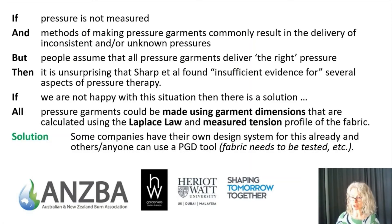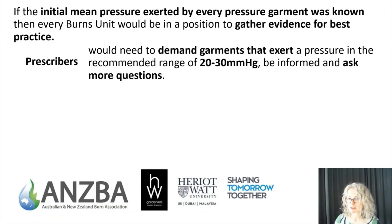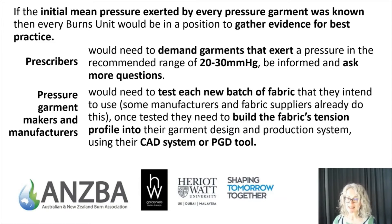If the initial mean pressure exerted by every pressure garment was known, then every burns unit would be in a position to gather evidence for best practice, and if we pooled all of that together we would have a much better understanding of what pressures deliver what outcomes for patients. Prescribers would need to demand garments that exerted a pressure in the recommended range. Pressure garment makers would need to test each new batch of fabric and build the fabric's tension profile into their garment design and production system, either using their own CAD system or a PGD tool.